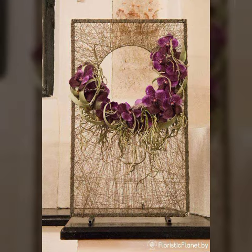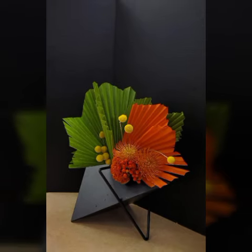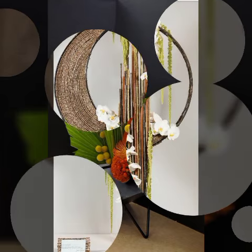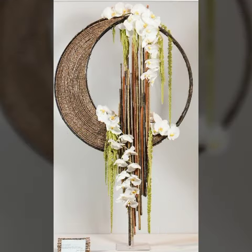Video ko poora aur lastik zaroor dekhega, aur meri video ko apne friends and family members ke saath share zaroor kijiye, taake wo bhi in khoobsoorat flower arrangements designs se fayda utha sake.